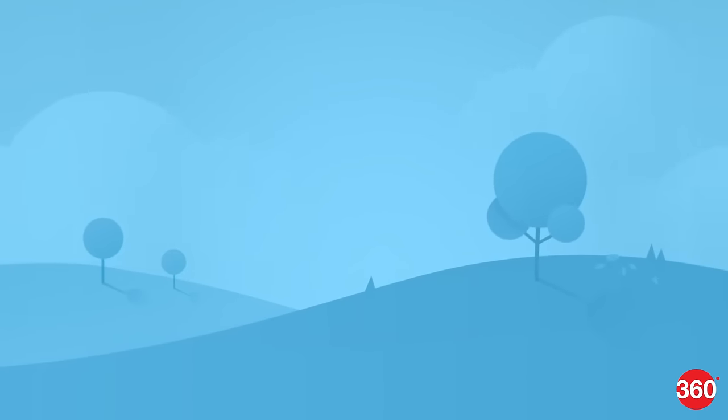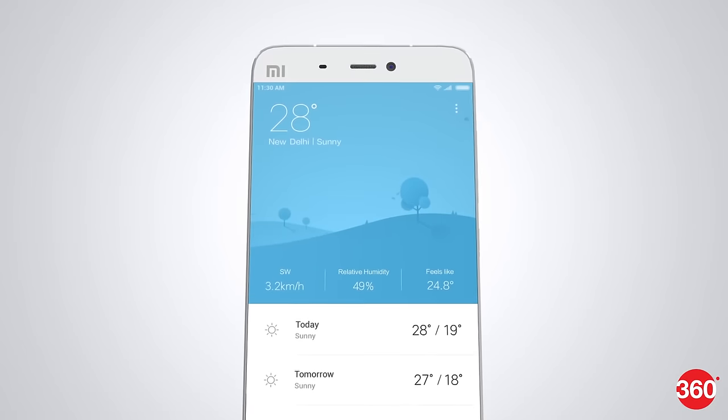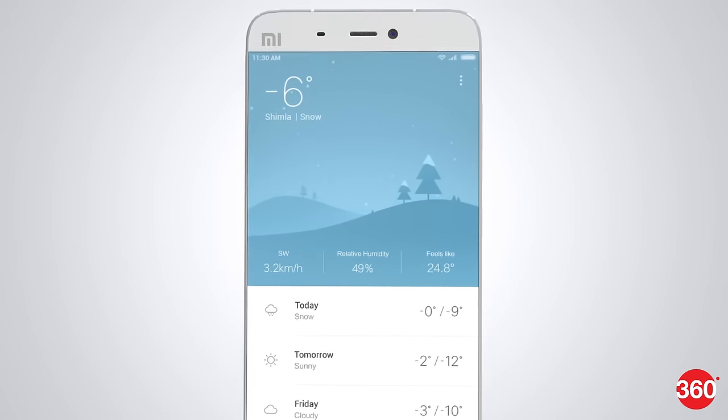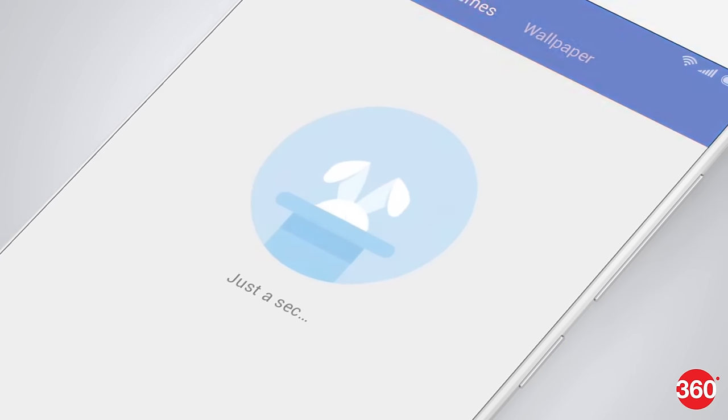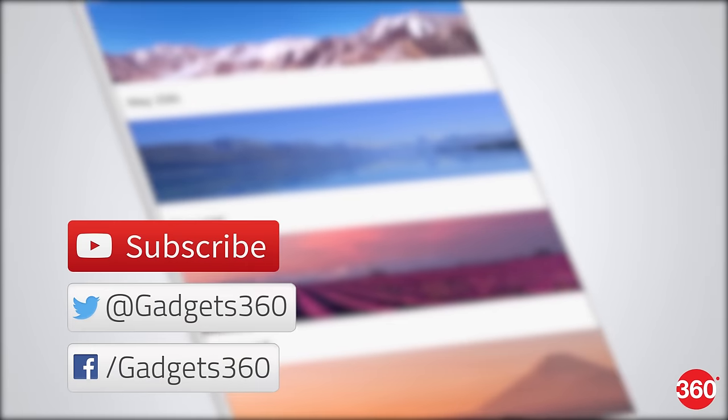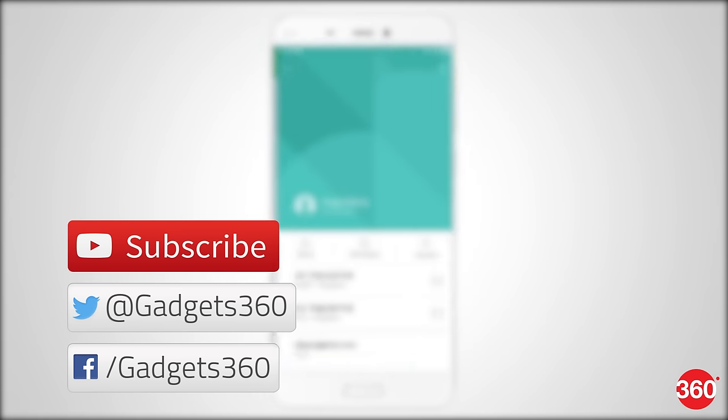These are some of the cool new features in MIUI 8. If you don't want to install the beta software on your phone, you won't have to wait long as Xiaomi plans on releasing the stable MIUI 8 ROM to everyone on 16th August. Let us know what feature you're looking forward to the most. Hit the thumbs up button and subscribe to us and follow us on Twitter and Facebook at Gadgets360.